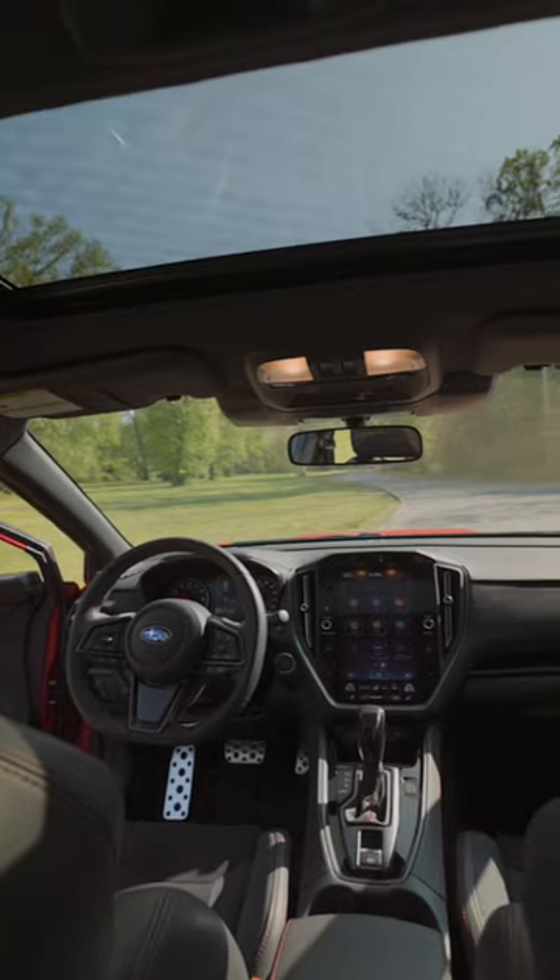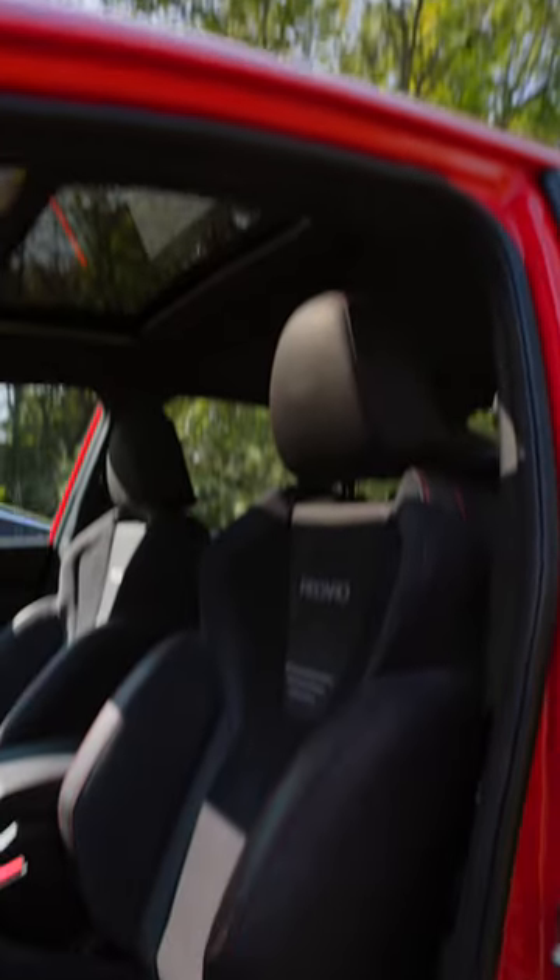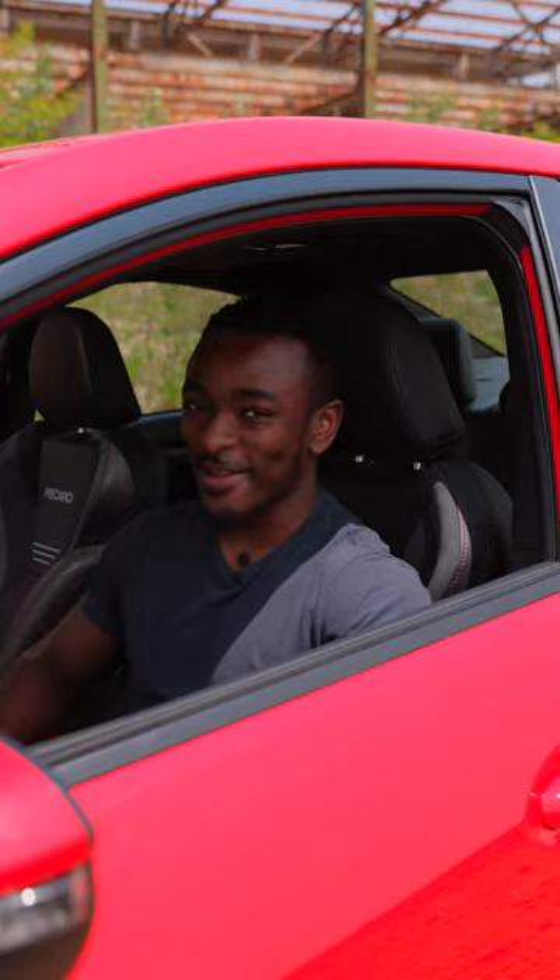This interior is far from boring for a $40,000 car. Sure, it's not as nice or as comfy as a Lexus in here, but you'll be glad to have these Recaro seats when you're throwing it around. And speaking of throwing it around, this car makes it very fun to do so.